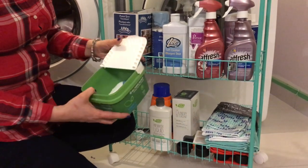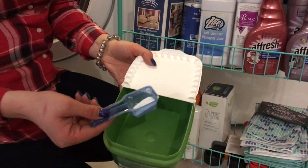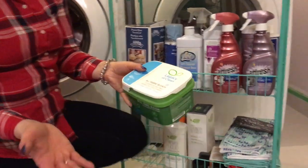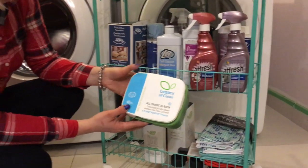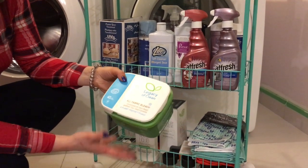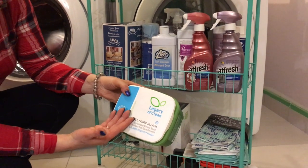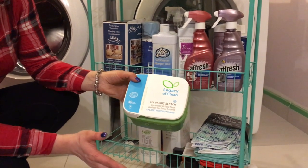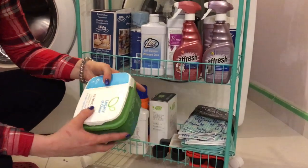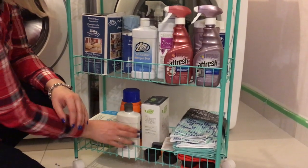I also have some items from Amway. This all-fabric bleach is my lifesaver — I'm almost out of it. It looks like a little powder. You put one scoop and pour boiling water, or the hottest water the clothing label allows, and it can get rid of any stains. It was amazing when my kids were little; they're better now, but this product is still incredible.